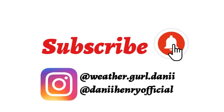please do subscribe if you haven't and tap the bell so you know every time when I post a new video, because I will keep you guys updated on tropical activity right throughout the season. You can also follow me on Instagram — my weather account is weathergirldanny and my personal account is dannyhenrofficial.